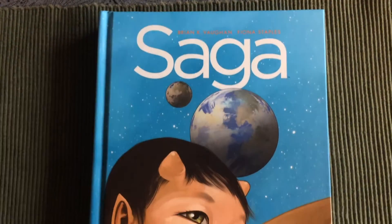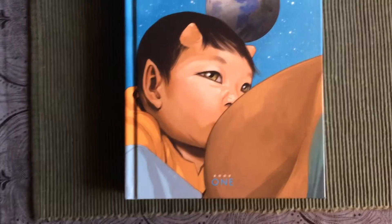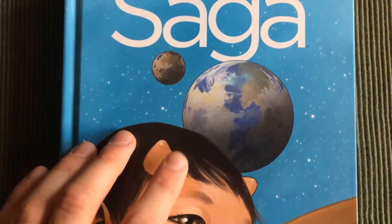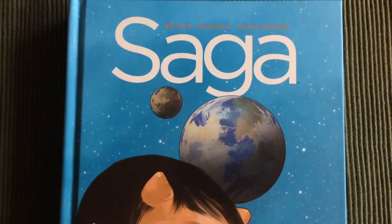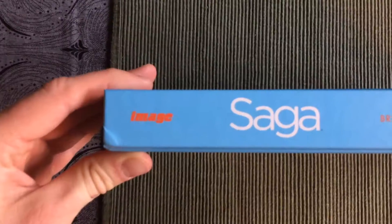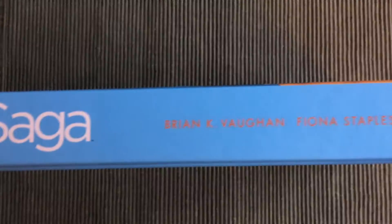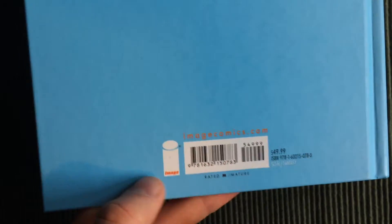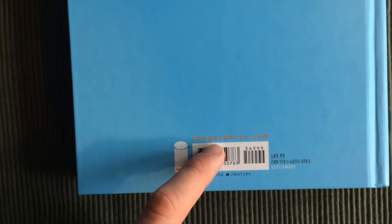Here is the beautiful front cover with Hazel breastfeeding and the two planets in the background. And here is the spine and the back cover — plain blue with some barcodes and the website for Image Comics.